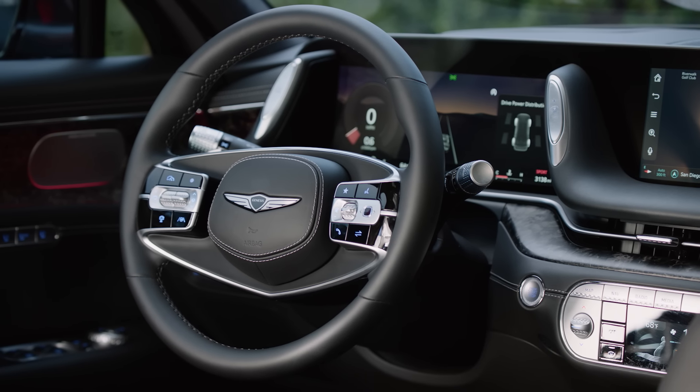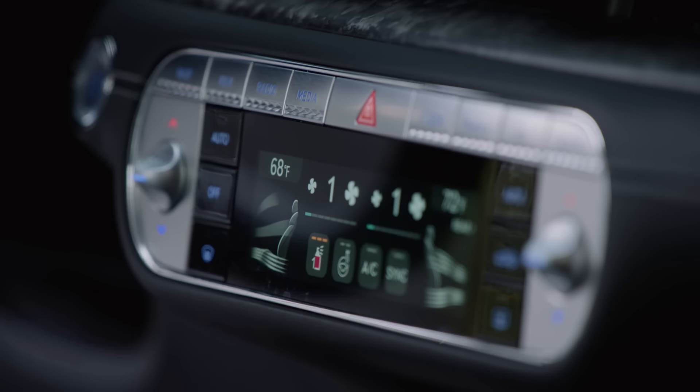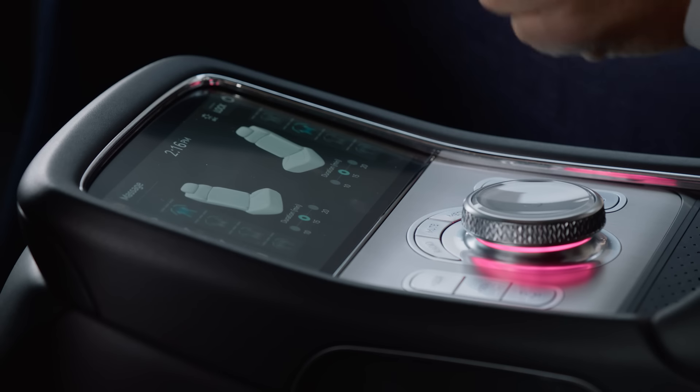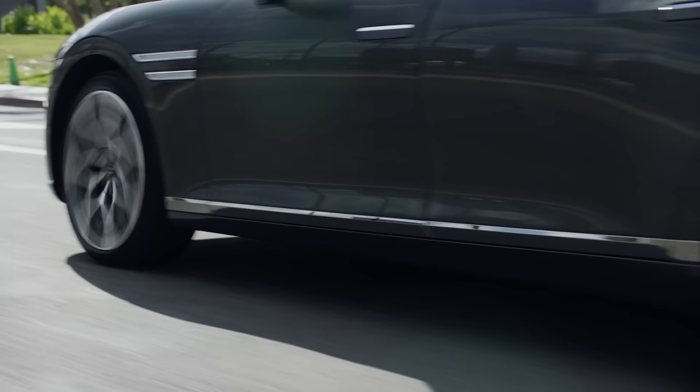When it comes to the technology and customizing your experience, it all starts here. You have access to controlling the climate, the very discreet shades, and of course your mood lighting. And right here, this is quite fun — you have the massage seats. Push that and sit back and enjoy the experience.